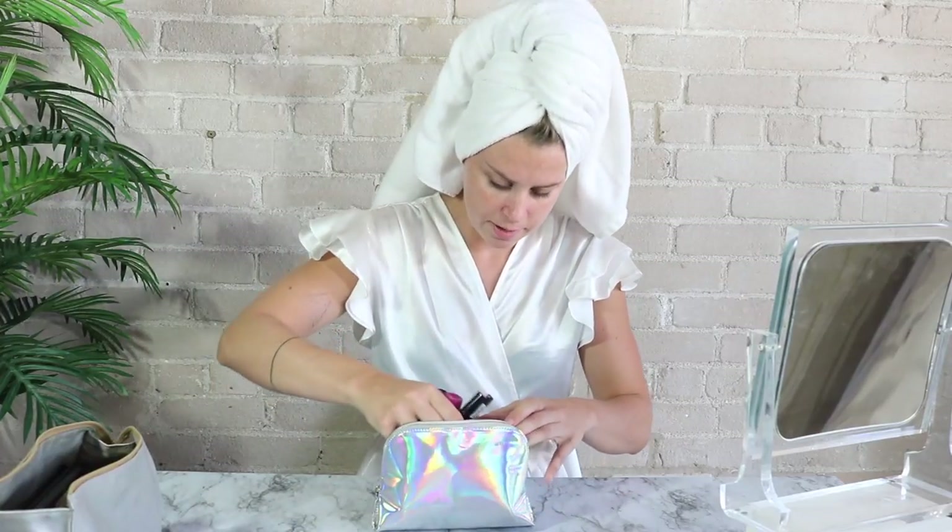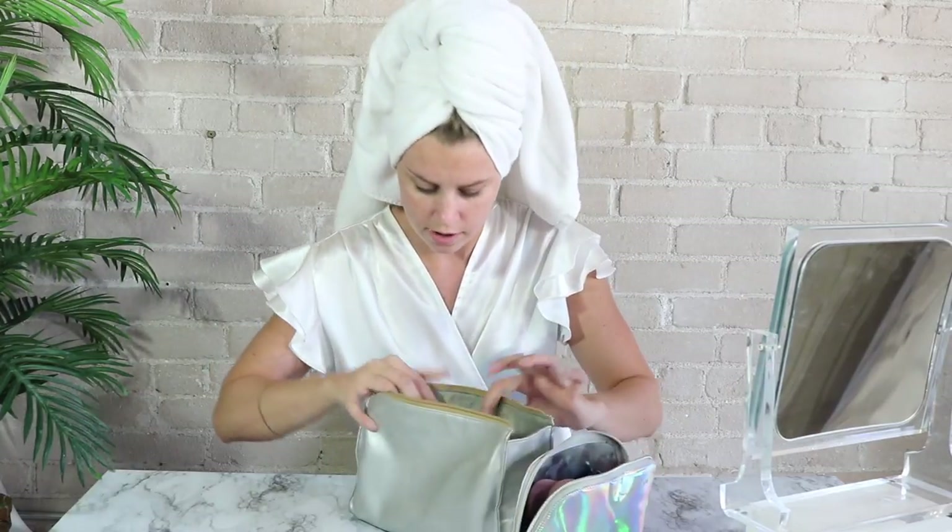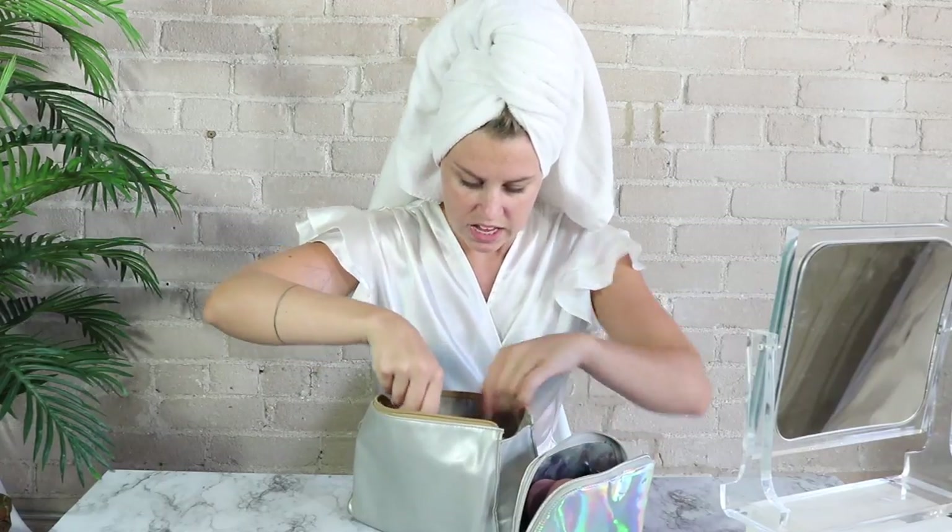I'm going to start off with some primer. I have a little mirror right here in case you guys are wondering what I'm looking at. I don't have multiple cameras so I can't do fancy angles — I'm going to have you guys get so close you can see the inside of my pores. We're just going to do a nice one shot and done. Alright, primer is good.